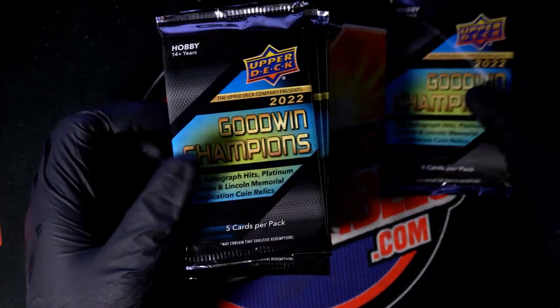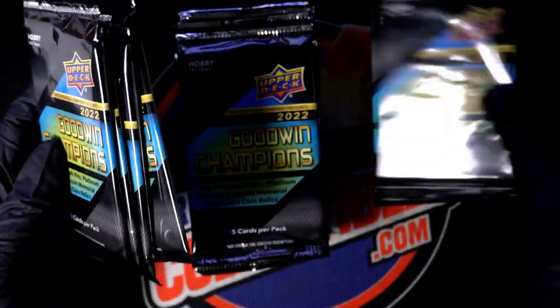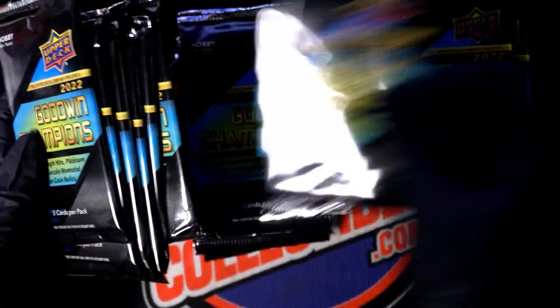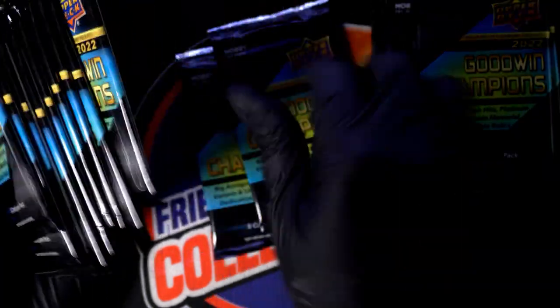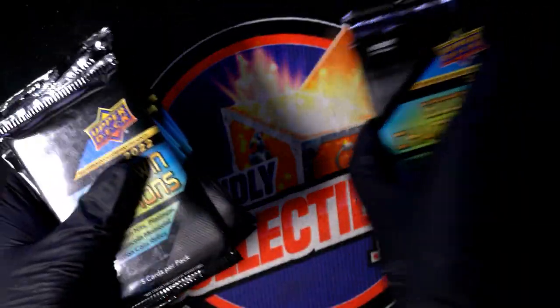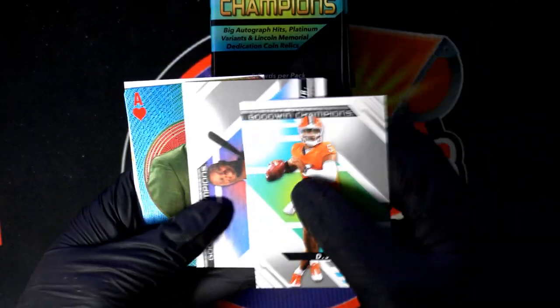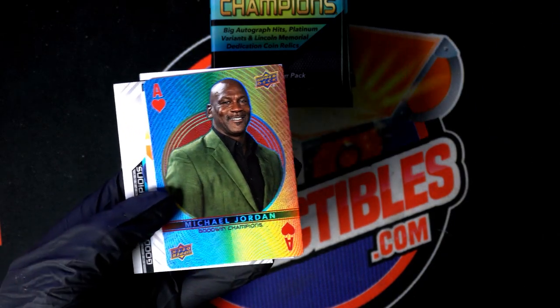We got 10 packs to rip. Let me just double check our count — 3, 5, 5, 5, 5 — yep. Good luck and go with champions. Let's see what we can get in here. Troy C — nice, Michael Jordan ace of hearts!